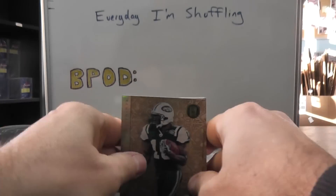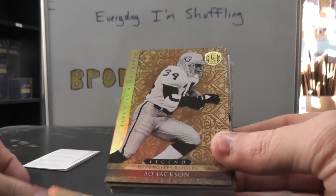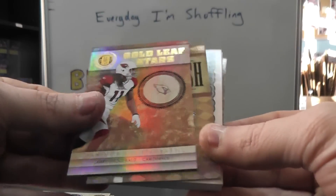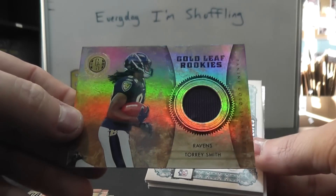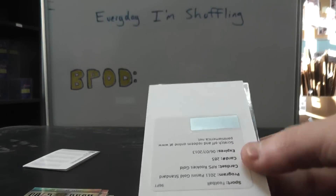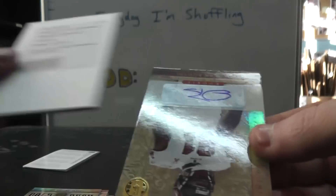Maybe it's in here. All right, we have Santonio Holmes, Peyton Ellis, Daquan Bowers, Bo Jackson, Michael Irvin numbered to 25, Larry Fitzgerald, Jamal Charles 299, Torrey Smith jersey, Emmett Smith patch — believe it or not, just a one color — numbered to 25. Your rookie is 285, your rookie patch autograph.